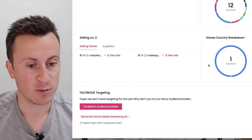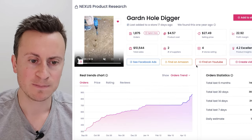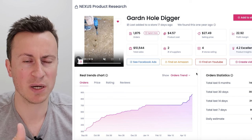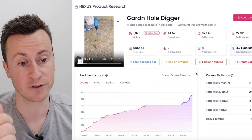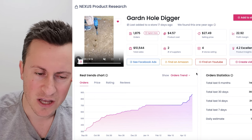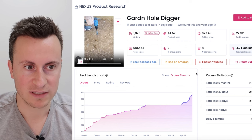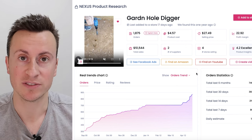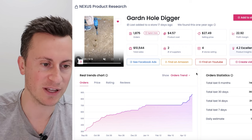Let's look at the targeting options for this product. Make sure you subscribe for Wednesday's video, but a useful mindset when thinking of interests to target is: think of those interests that are specific to the people who are most passionate about a certain niche. I'll leave it at that for now.